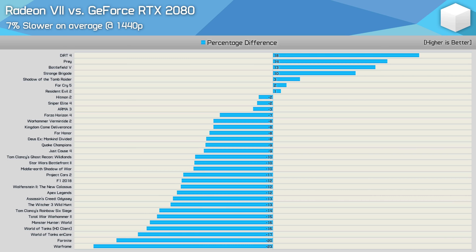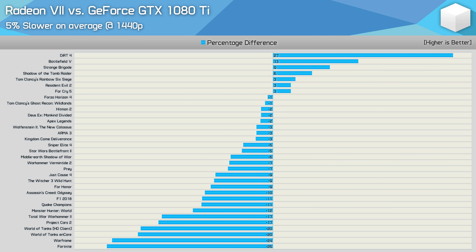What this graph tells us is that there is an overwhelmingly good chance that in a given title the RTX 2080 will be faster, making it the superior gaming GPU right now. That's just a fact. As much as it may upset certain AMD fans — I'm sorry, those are just the facts. Previously Radeon 7 was 2% slower than the GTX 1080 Ti with the dozen game sample; now it's 5% slower. For the most part, the much older GTX 1080 Ti was faster.